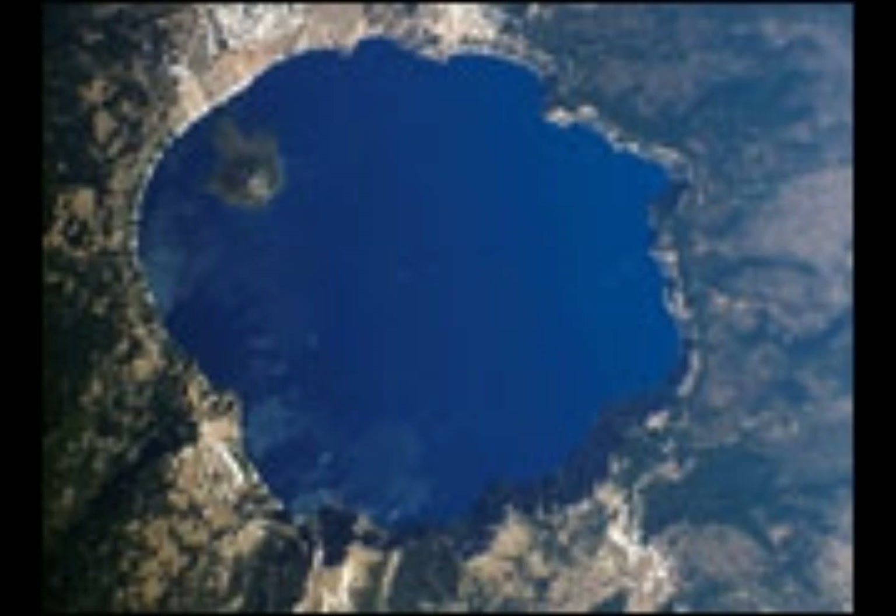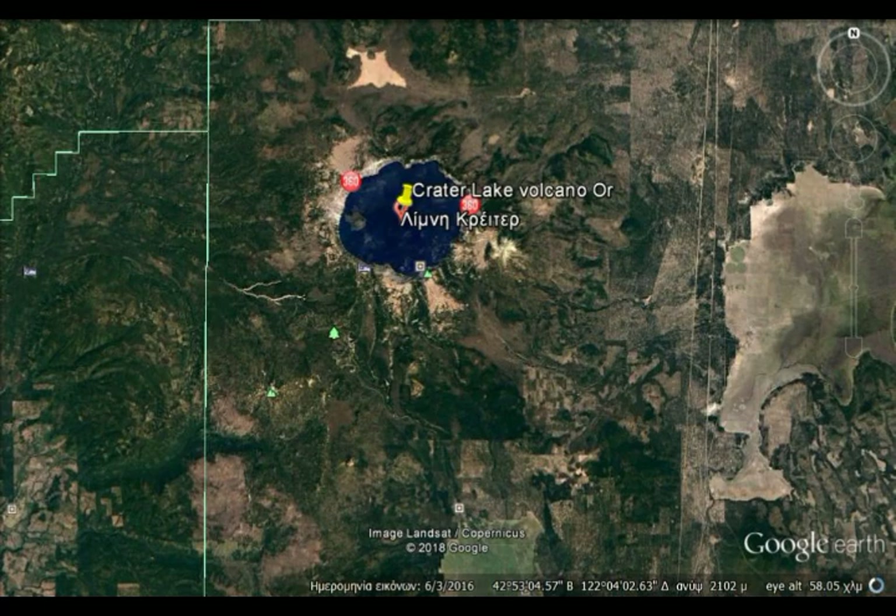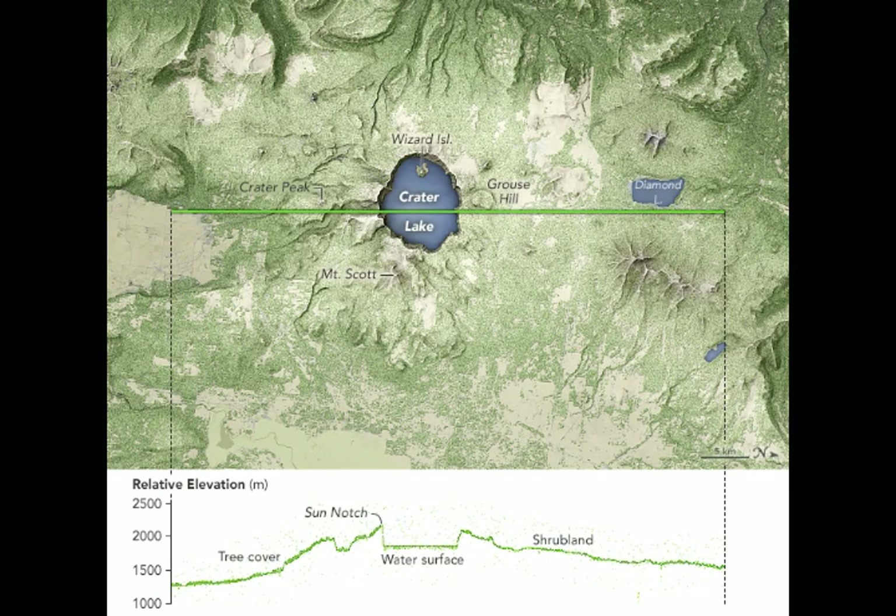The data are no less remarkable than images; in fact, they are a crucial component for filling out Earth's whole picture. For nearly a year, the Advanced Topographic Laser Altimeter System, ATLAS for short, on NASA's Ice Cloud and Land Elevation Satellite II has been measuring the height of Earth's surfaces in remarkable detail.